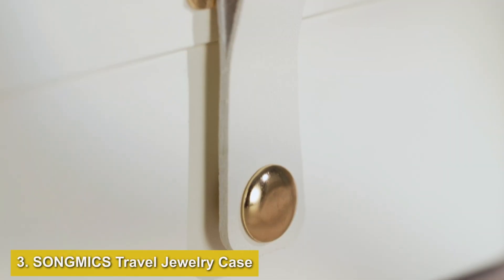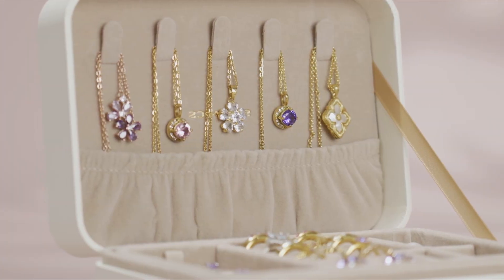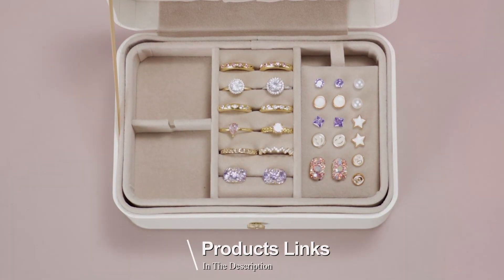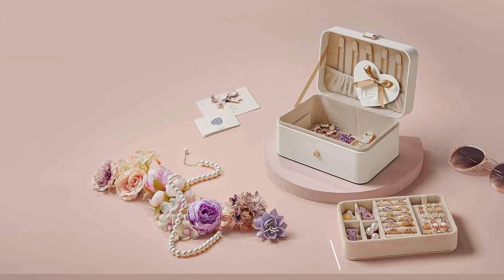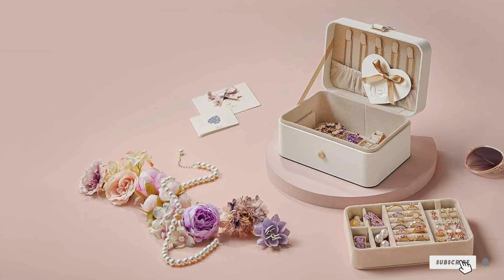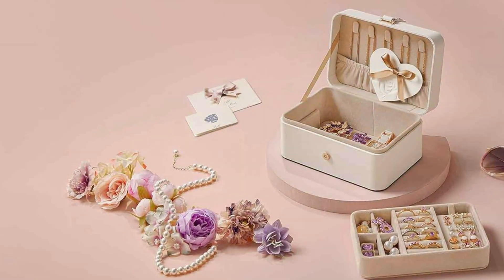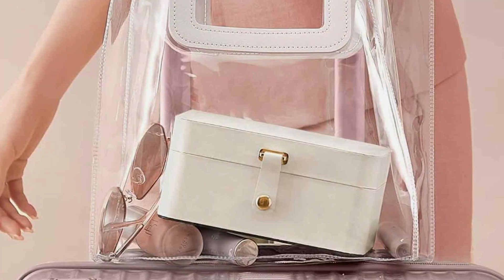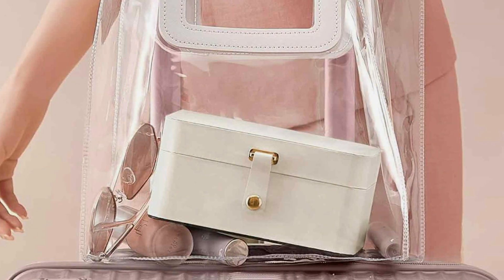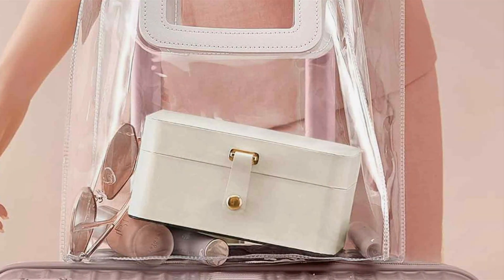Number 3: SONGMICS Travel Jewelry Case, Two-Layer Portable Organizer for Earrings and More. Our third pick is the SONGMICS Travel Jewelry Case, an excellent choice for those who are always on the go. This two-layer portable organizer is perfect for traveling, offering both security and convenience. The sturdy, zippered closure keeps your jewelry safe during transit, while the durable exterior protects against bumps and impacts.